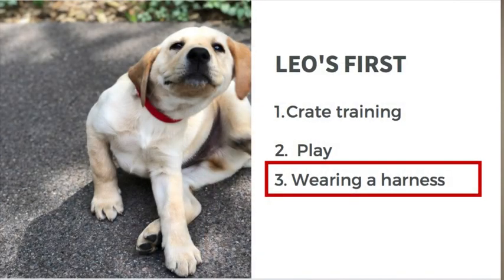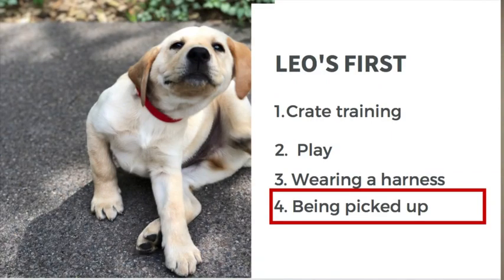The third thing was wearing a harness. We were traveling across the country, so I needed to be able to put him on a leash and harness at rest areas and for potty breaks at hotels. The last thing was being able to pick him up. For Leo, he hated being picked up — he would go totally stiff. But traveling, I really needed to pick him up to put him in the car, carry him up flights of stairs, or carry him out of the hotel so we didn't have an accident on the way down.